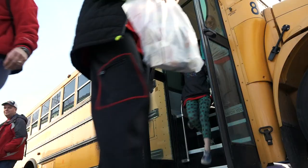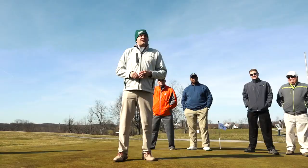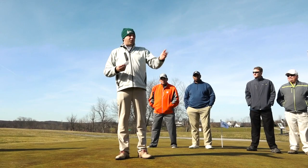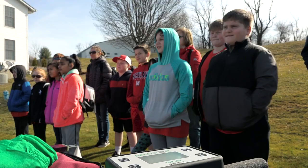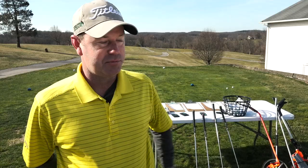Today we have 90 kids coming out for the First Green program from Spring Garden Elementary School. We're going to teach them all about STEM education and how golf course superintendents use STEM every day for their job. We're going to break up into five stations, teach you about the basics of golf, water conservation, how we conserve water on golf courses, and how we keep the grass alive.